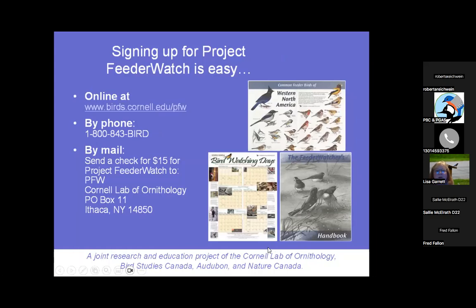If you're interested in Project FeederWatch, there's a link I can attach in an email. The money goes to helping coordinate all the information they gather. Cornell does amazing work for citizen science, and you get this really great poster of the backyard birds.